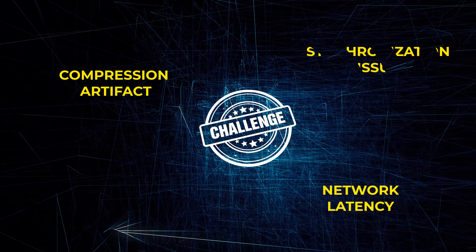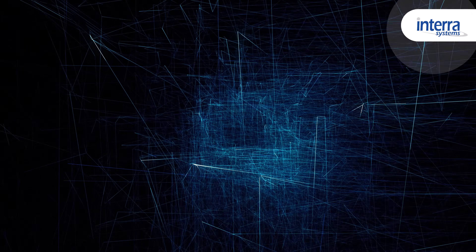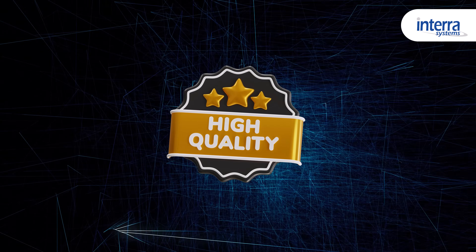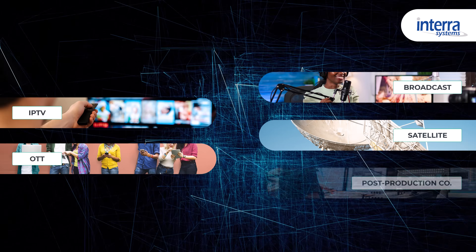From compression artifacts and network latency to synchronization issues and content security, the challenges are numerous. We at Intera Systems understand that delivering consistent, high-quality video every time, across every platform, is no easy feat for any broadcast, IPTV, satellite, OTT, or post-production company.